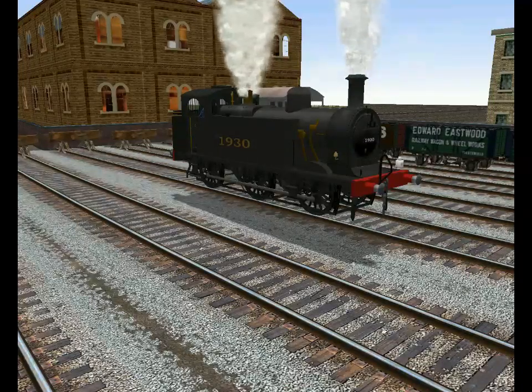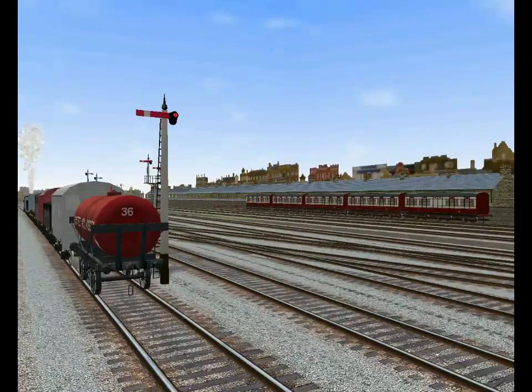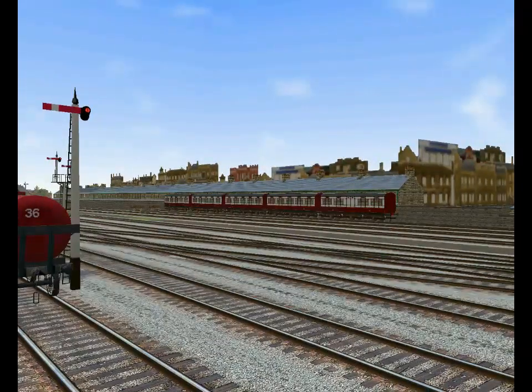This activity is a lunch break scenario, in which case we're just watching trains supposedly while eating our lunch. Over there we see some Caledonian Railway carriages, and shortly we'll be seeing more trains coming in.